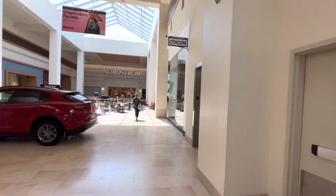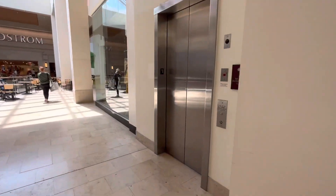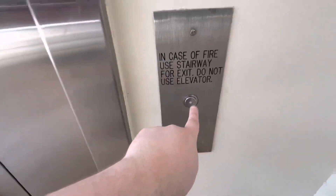Here we come to the elevator near Nordstrom at South Park Mall in Charlotte, North Carolina. There's the elevator sign. This is a Schindler H-T.